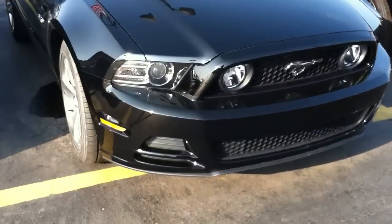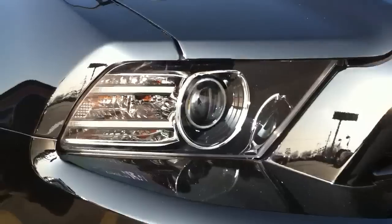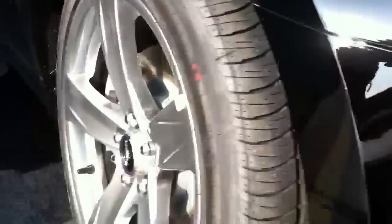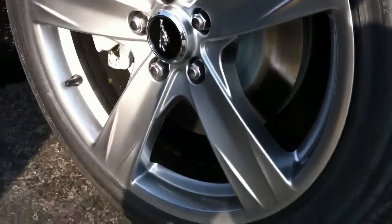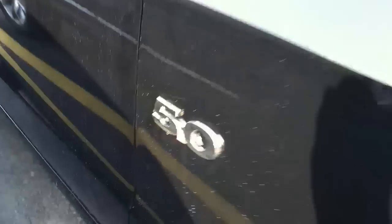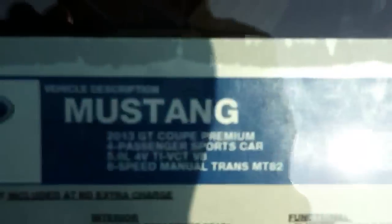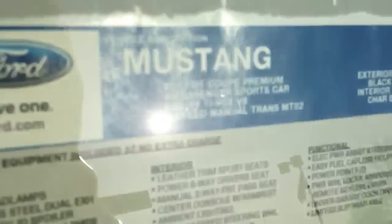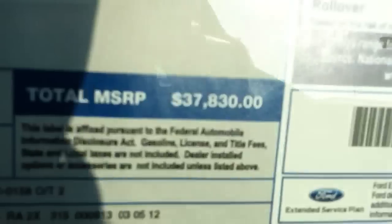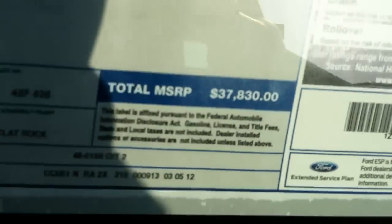2013 Mustang GT 5.0 just came in today. Projector HIDs, LED, new rims for the new year, 19s all the way around. It's kind of dirty, it just got delivered, but that's what the sticker looks like. You can see it is a 2013 Mustang GT Premium, stickers for $37,830.